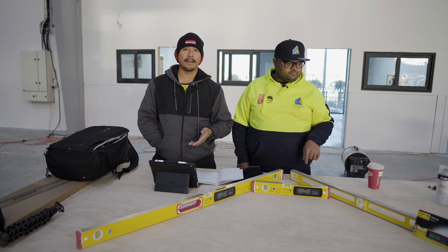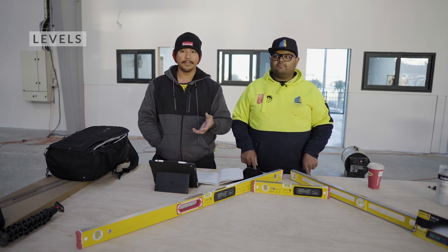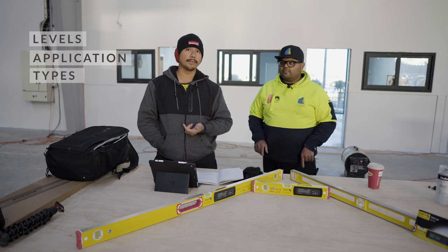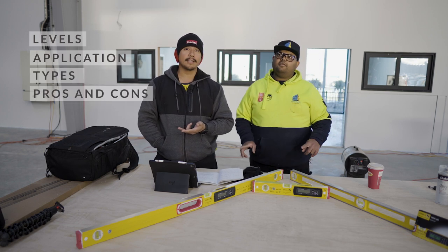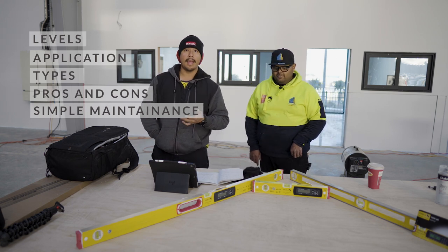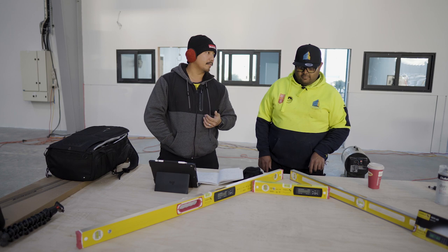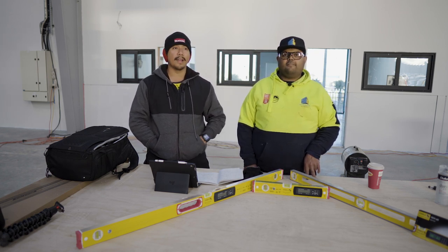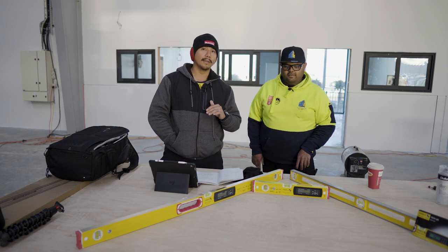In today's video, we're going to talk about levels: what are levels and what are they used for, different types of levels, pros and cons. We'll show you how to maintain your level and look after them. And lastly, we're going to talk about why it's such a good investment to have a good, reliable level.